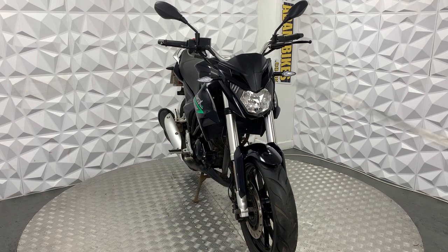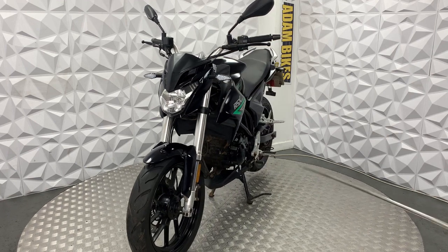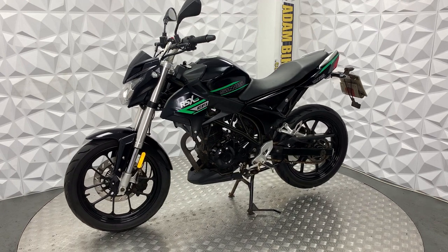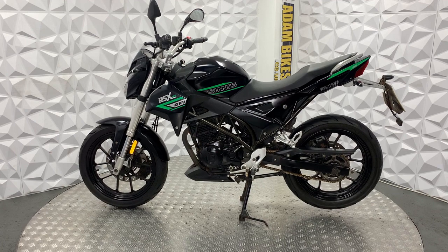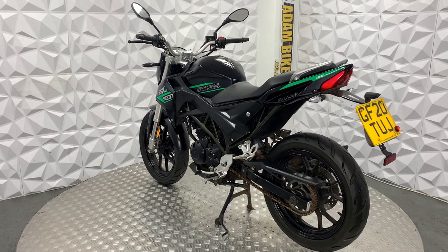The only little bit of damage I can see is a tiny crack on the front of the headlight. There will be close-ups of this damage for you. But it does not affect the use of the bike. This bike is ready to go as it is — ready to ride away with no issues.